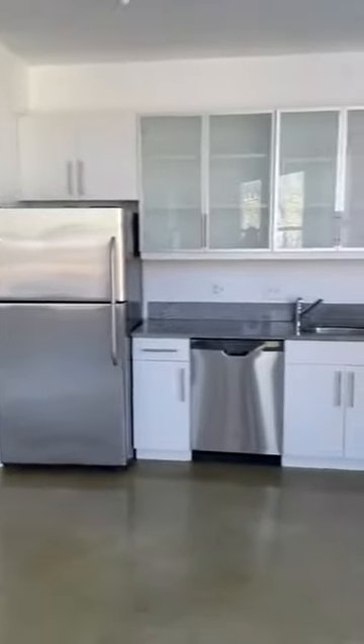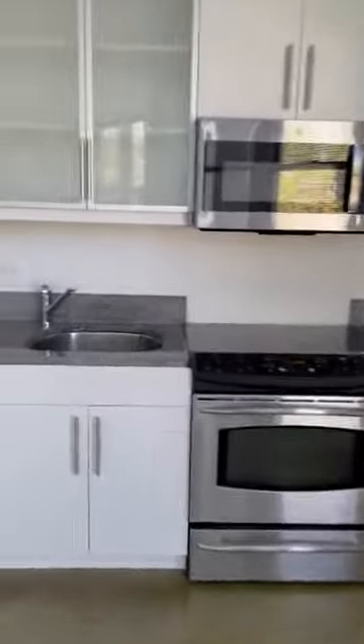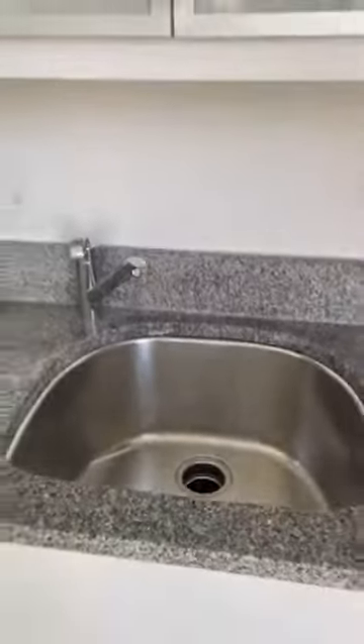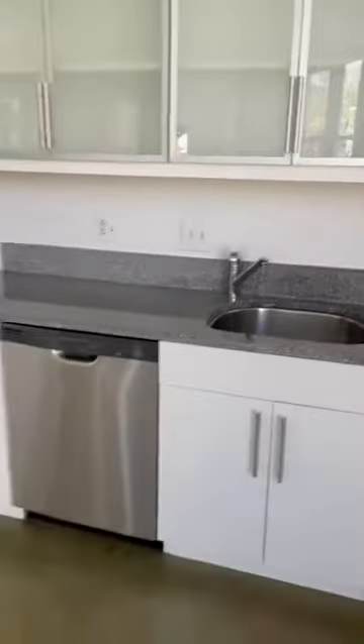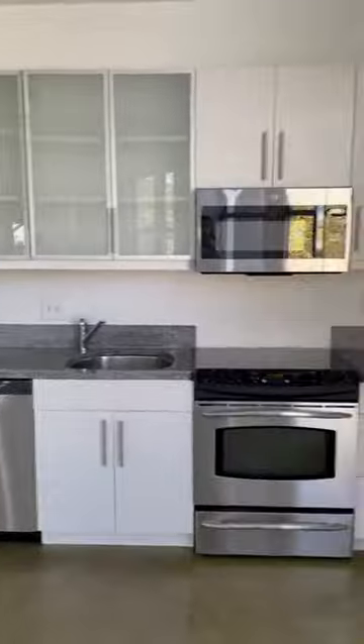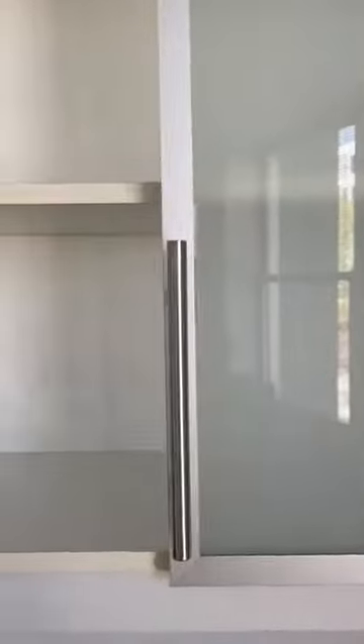You have a dishwasher, your typical electric stove, an extremely large sink with a garbage disposal — a huge plus. All of your modern and updated appliances will be stainless steel. You have large cabinets, and you do have the ability to fit some large items in here.